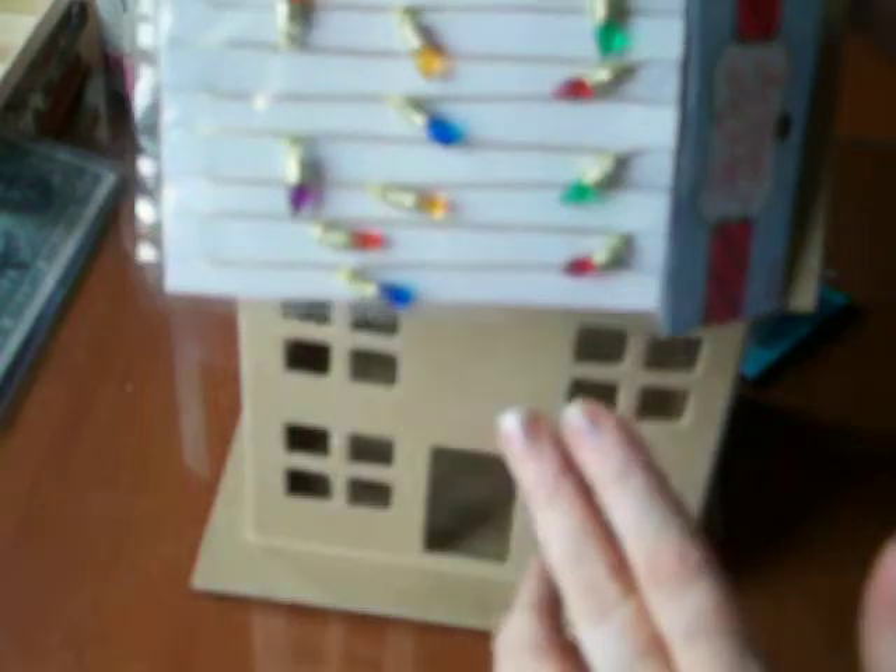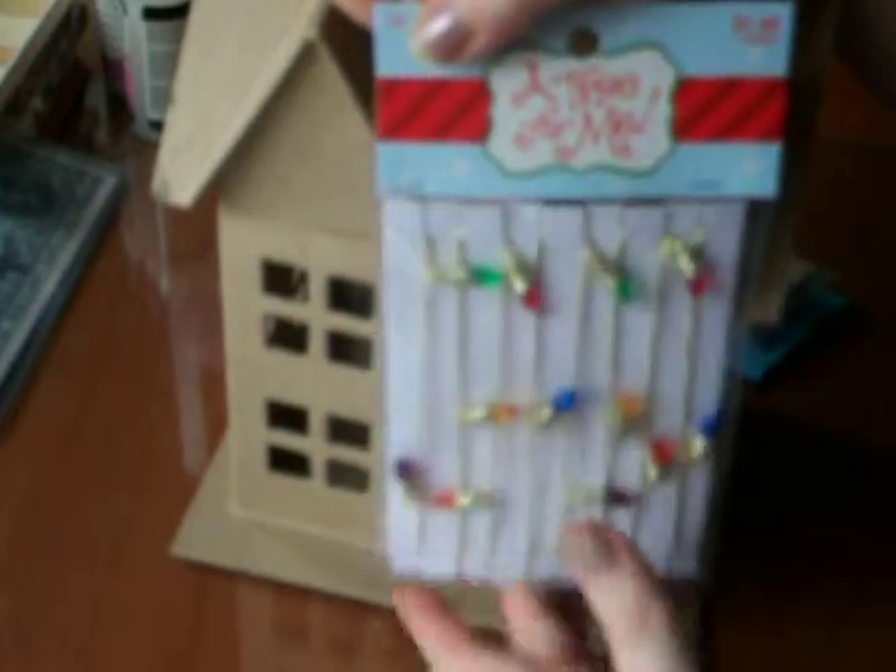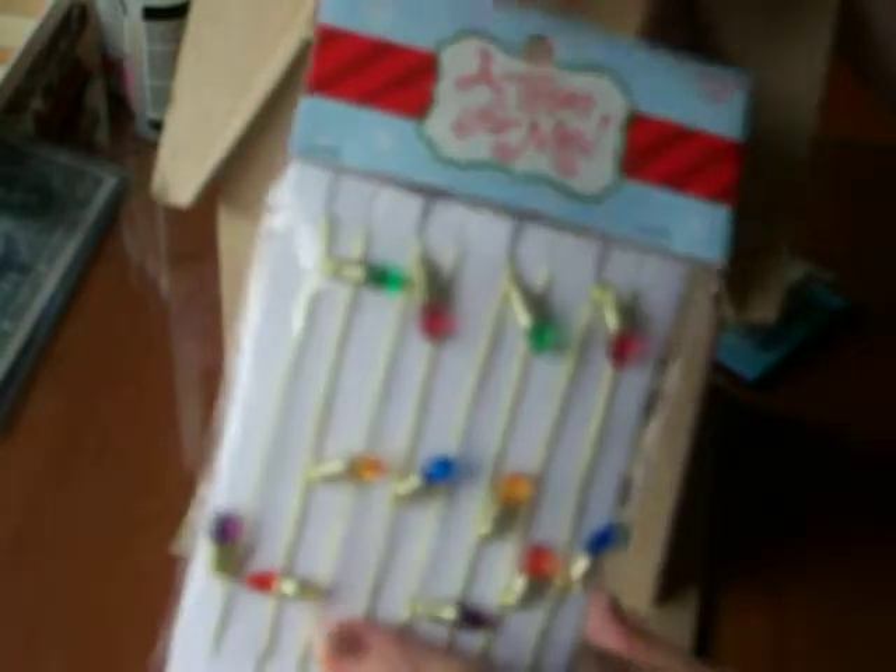Then I got these little bitty Christmas lights. These are from A Tree For Me, and they are $1.99. The trees, by the way, are $1.99 from the crafts department. Super cute. I didn't get any that light up or anything, because I didn't want it to interfere with opening and closing of the house.